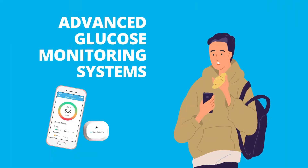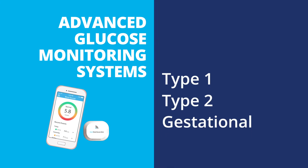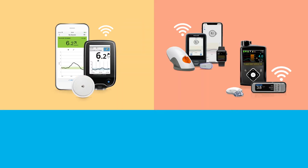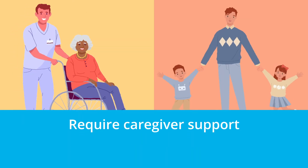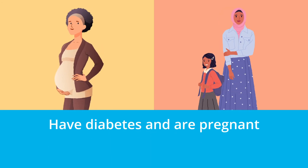Advanced Glucose Monitoring Systems can benefit some people with type 1, type 2, and gestational diabetes. Both systems can be monitored remotely and securely by the patient's healthcare team. The devices may be ideal for those who struggle to prevent severe high or low blood sugar, who require caregiver support, who need to monitor multiple times a day, or who have diabetes and are pregnant.